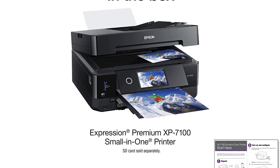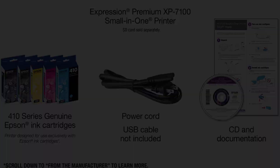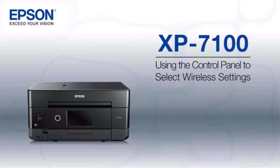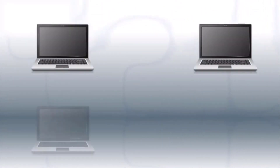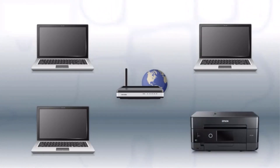Save time with a 30-page auto-document feeder and auto two-sided printing, copying, and scanning. Print vivid borderless photos up to 8x10 or on specialty paper. The intuitive 4.3-inch touchscreen allows you to view, edit, and print photos directly from a USB or card slot. You can easily print from your tablet or smartphone with or without a router, at home or on the go. Plus, print 4x6 photos in as fast as 12 seconds, as well as custom projects with the Creative Print App.